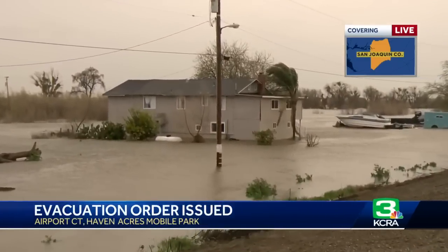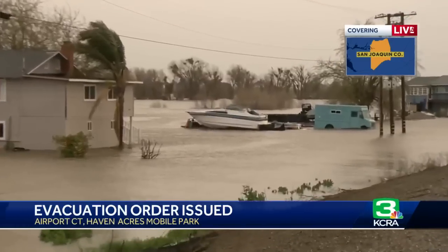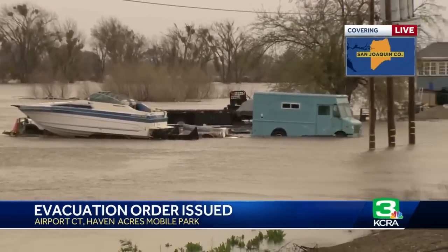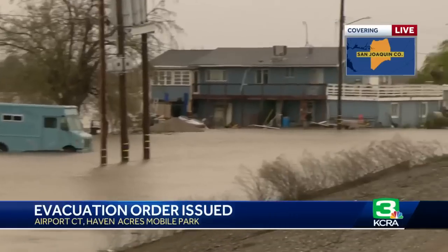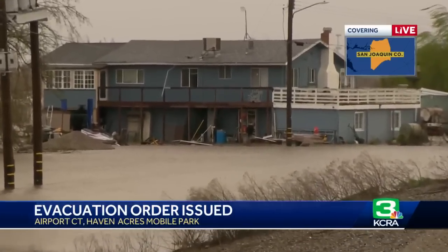The water you're seeing right now is from the San Joaquin River. These evacuation orders are due to hazardous water levels from both storm runoff and snowmelt. Emergency personnel say that as water levels continue to rise, emergency services will lose access to these areas.